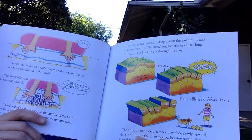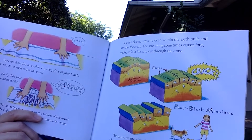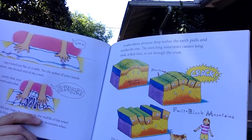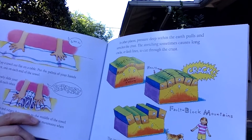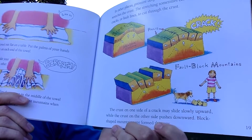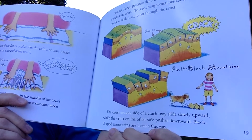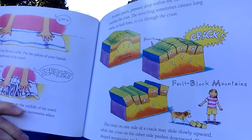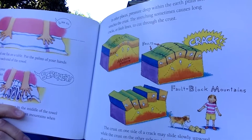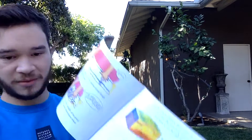In other places, pressure deep within the earth pulls and stretches the crust. The stretching causes long cracks or fault lines through the crust, called fault block mountains. The crust on one side of a crack may slide upward slowly while the crust on the other side pushes downward, forming block-shaped mountains.